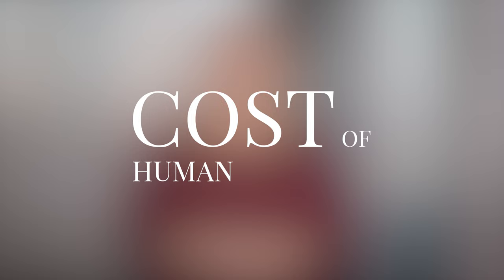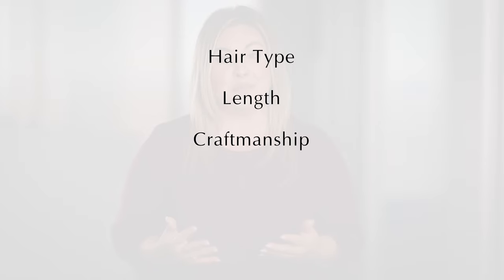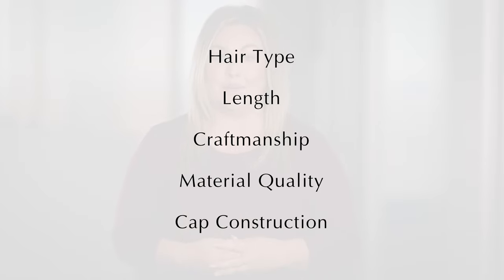Have you ever wondered what goes into making a human hair wig and why some are more expensive than others? Today we're going to go over the five common factors that can increase or decrease the cost of a human hair wig. My name is Ashley and I work for Folia by Daniel Alain. The five points that influence the cost are: hair type, length, craftsmanship, material quality, and cap construction. Let's start with hair type.